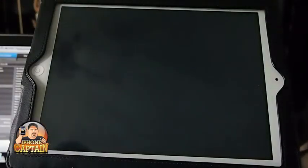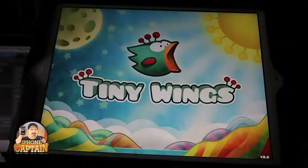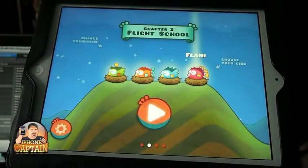Everybody knows what Tiny Wings is. Amazing Alex is $1.99. Tiny Wings HD, which you're looking at here on the iPad, is $1.99. But if you have the iPhone or iPod version, it's a free update if you already had Tiny Wings installed. If not, it's $0.99.